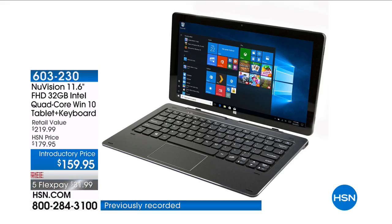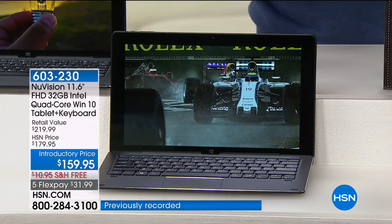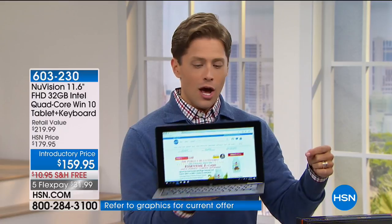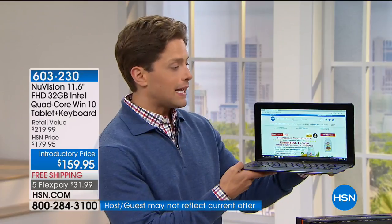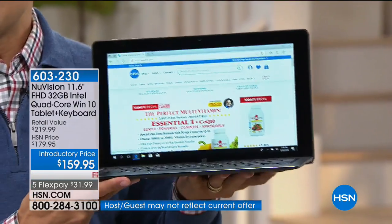This is the largest screen tablet that we offer here at HSN, and this is the model that has Windows 10 built into it. So you get the fun, you get the battery life, you get the touchscreen capacity, you get the dual cameras — you get everything you love about a tablet, and you also get what you need and will rely on from a laptop computer.